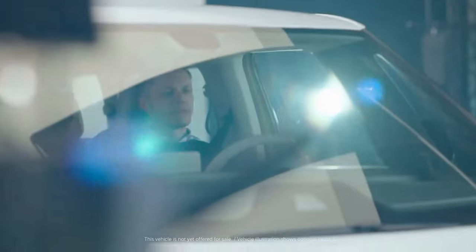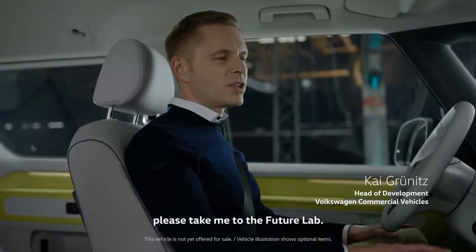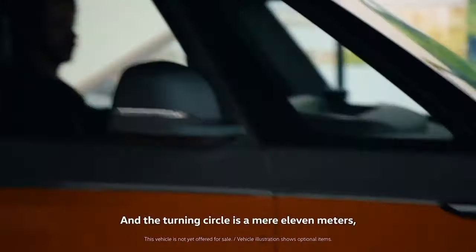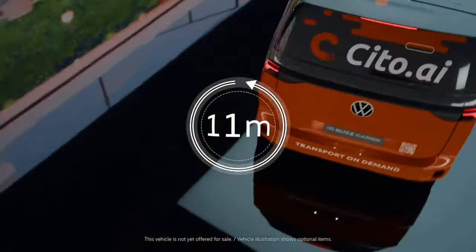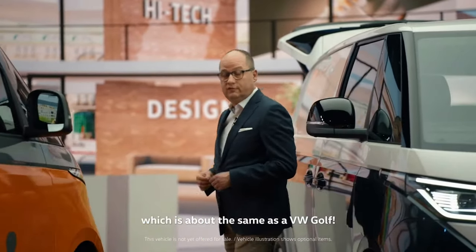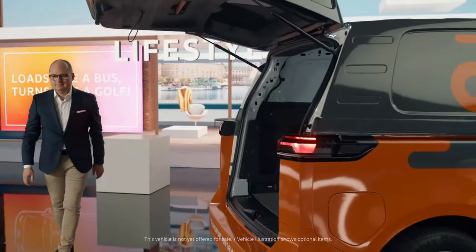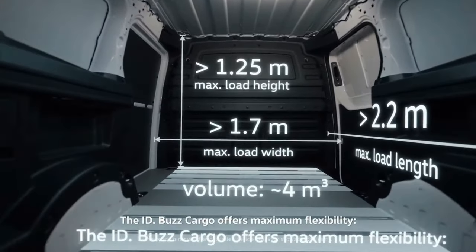With the second row of seats folded down — and consequently only room for two people since there is no third middle seat — you can hold up to 2,250 liters. That's quite a lot of room. The ID Buzz cargo version can hold up to 3.9 cubic meters, or about 3,900 liters of space, which is phenomenal. With its fixed partition, the cargo area also offers space for two EUR pallets.